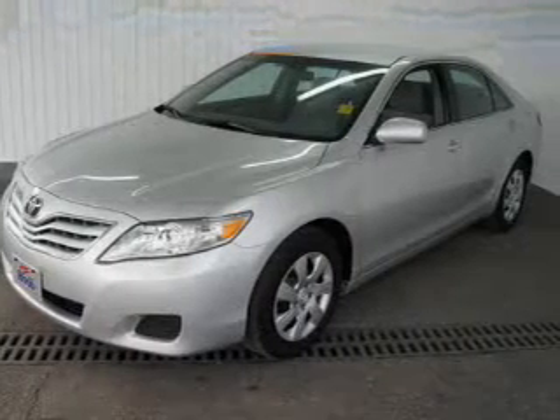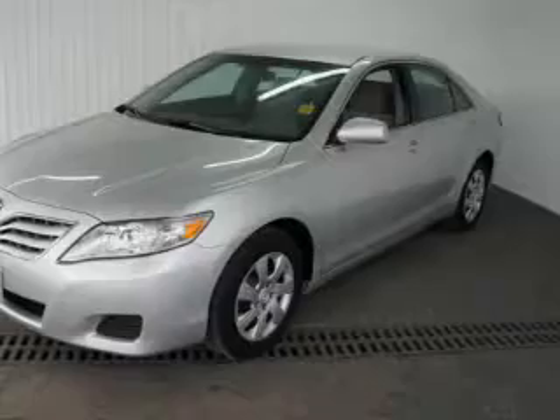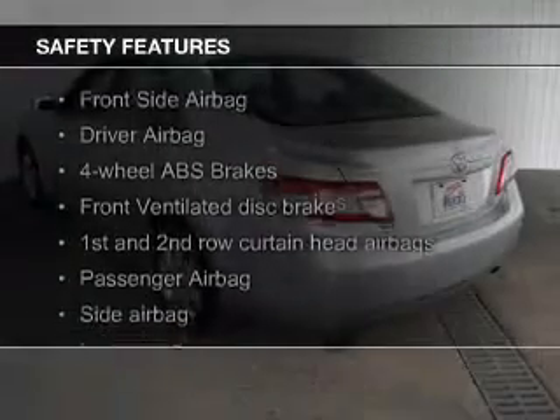Additional features include an MP3 player, privacy glass, air conditioning, and power door locks.